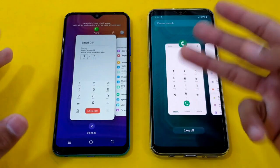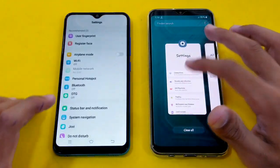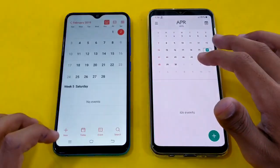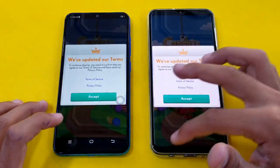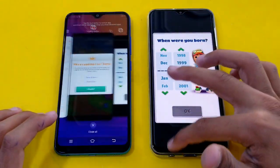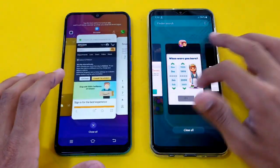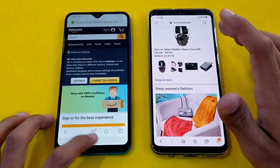So let's see the RAM measurement on both phones. Both phones come with 3GB RAM. And last is the internet browser on both phones.